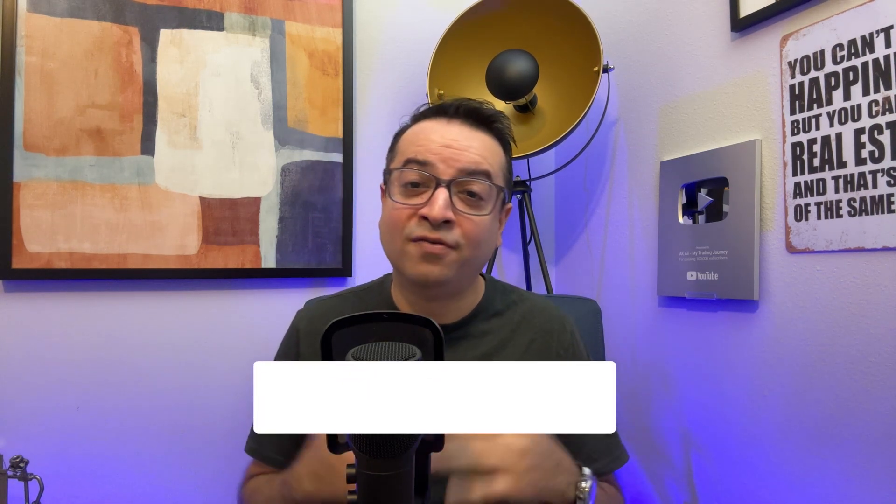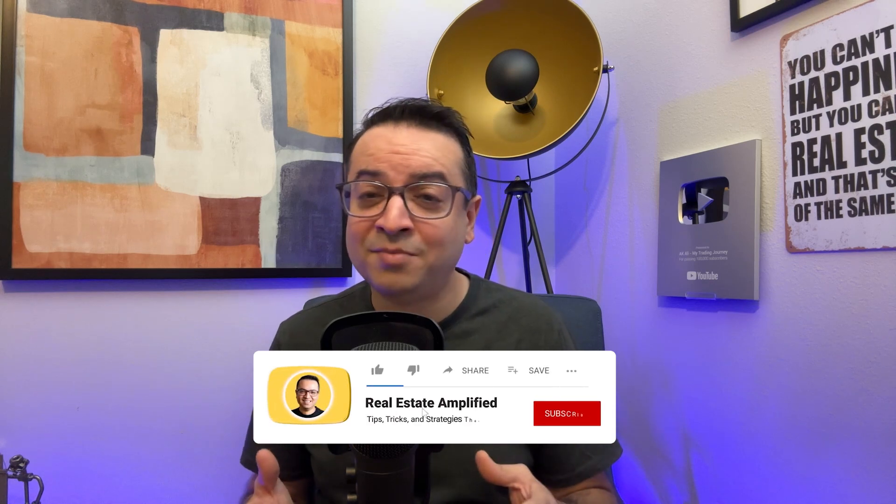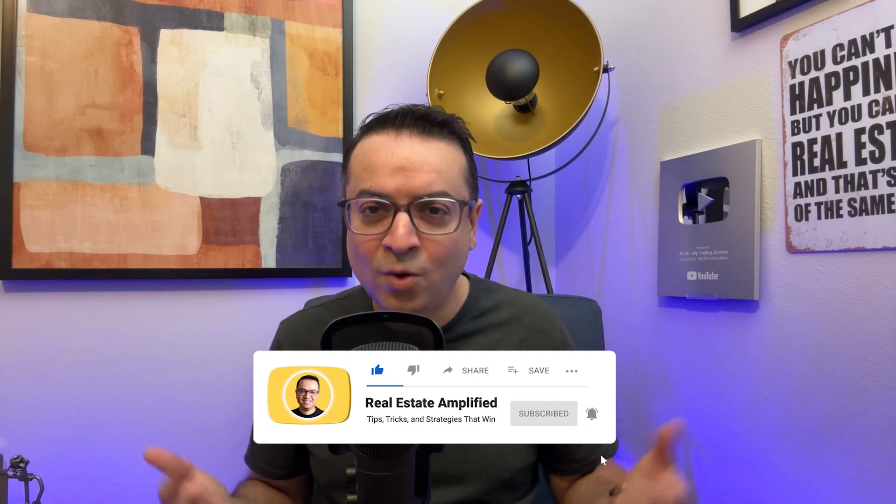If you found value in this video, please hit that like button and share it with your friends. Don't forget to subscribe to my channel for more fantastic real estate content. Let's keep the conversation going — leave a comment below telling me which idea you found most surprising, and if you have any unexpected real estate marketing ideas of your own, I'd love to hear them.